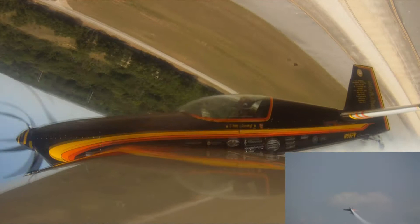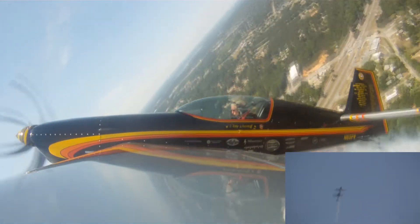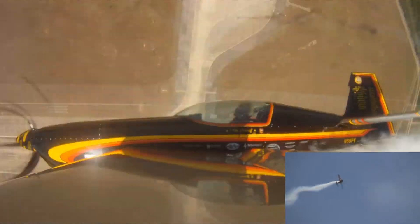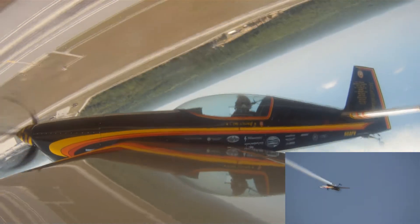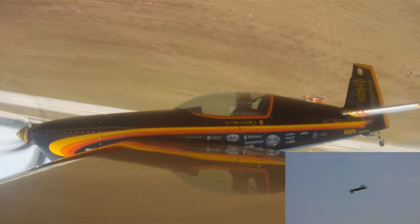It is powered by an AEIO-580 Thunderbolt engine — a super-powerful and smooth-running engine. It drives a German custom-built Mühlbauer propeller. She'd like to thank her sponsors and neighbors from her hometown.